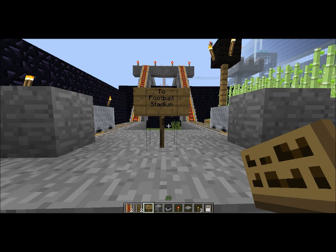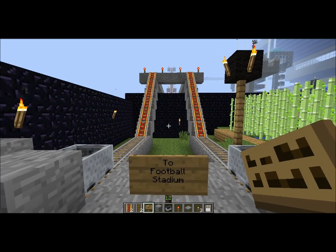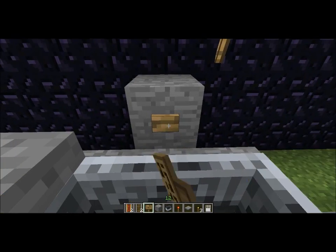Hey guys, what's up? This is the BB Prodigy here, and today I'm going to show you my finished football stadium. Got a little tri-rail and everything. Alright, so let's go ahead and head over.